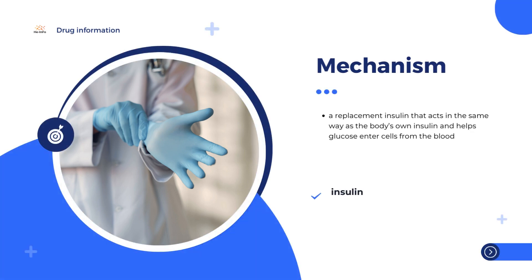Diabetes is a disease in which the level of blood sugar is high, either because the body cannot produce insulin (type 1 diabetes), or because the body does not make enough insulin or cannot use it effectively (type 2 diabetes). Semgly is a replacement insulin that acts in the same way as the body's own insulin and helps glucose enter cells from the blood. By controlling the level of blood glucose, the symptoms of diabetes are reduced and complications are avoided.